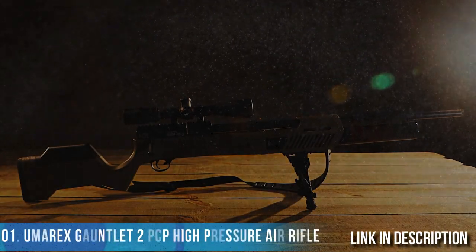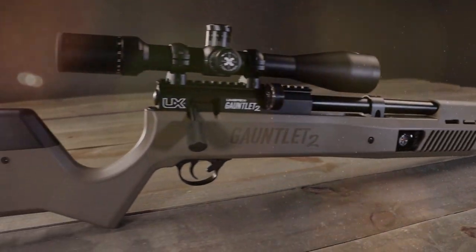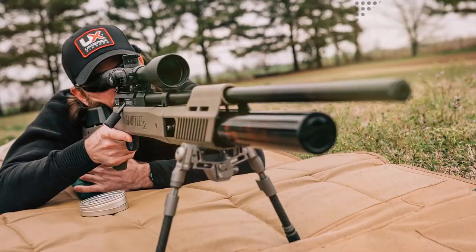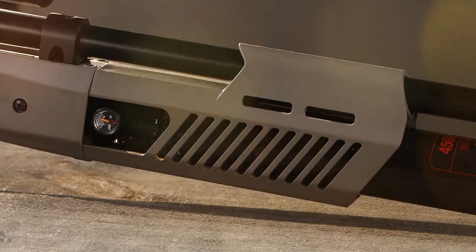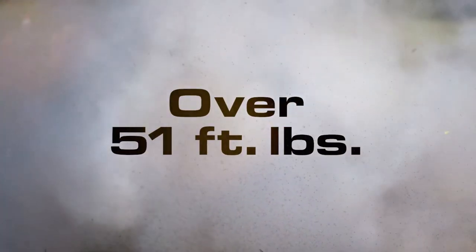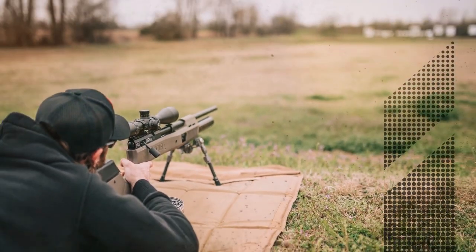Umarex Air Guns has thrown down the gauntlet, introducing the new revamped Gauntlet 2 with new precision looks and exceptional performance upgrades made both for the field and on the range. The air cylinder holds much more high pressure air — 24 cubic inches — and its max pressure has been increased to 4500 PSI, giving you more shots than ever before. The pressure regulator has been boosted, which means more accuracy at longer range and more energy on impact.